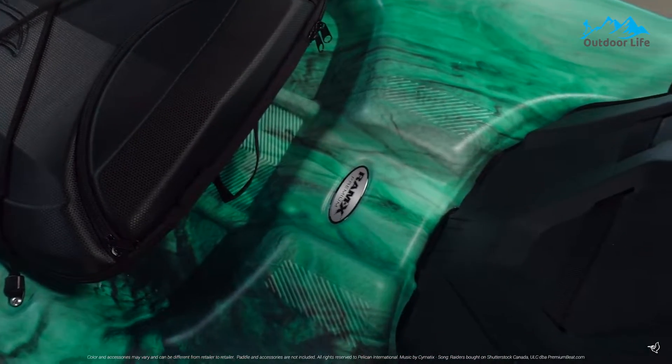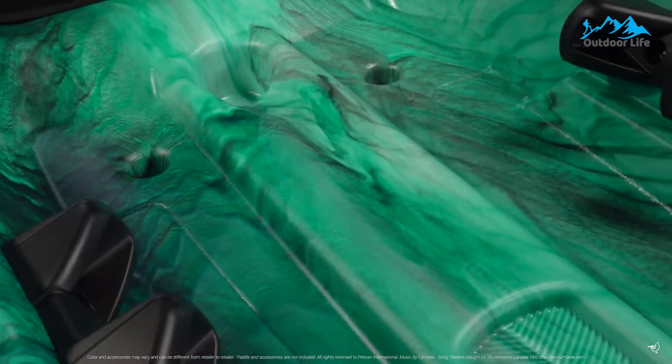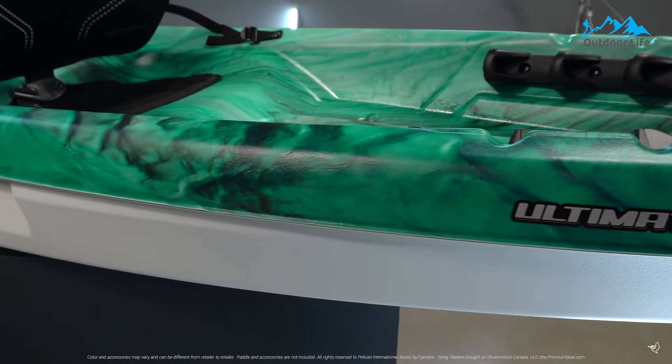It is essential for those who prefer fishing in solitude. With molded carrying handles, accessory eyelets, paddle holders, and rod tie-downs, you're guaranteed everything you need for a productive day out in the open water.